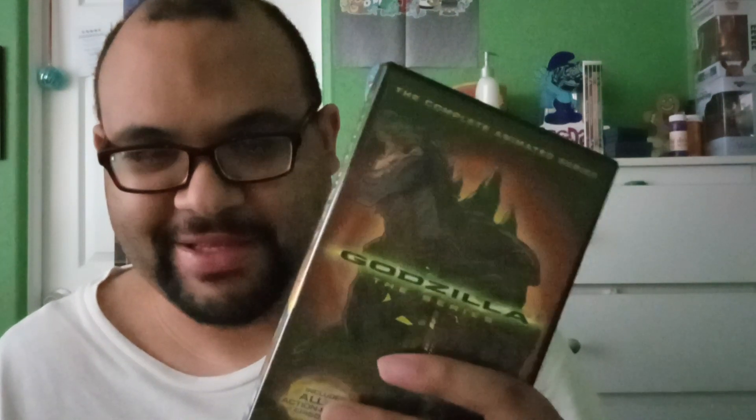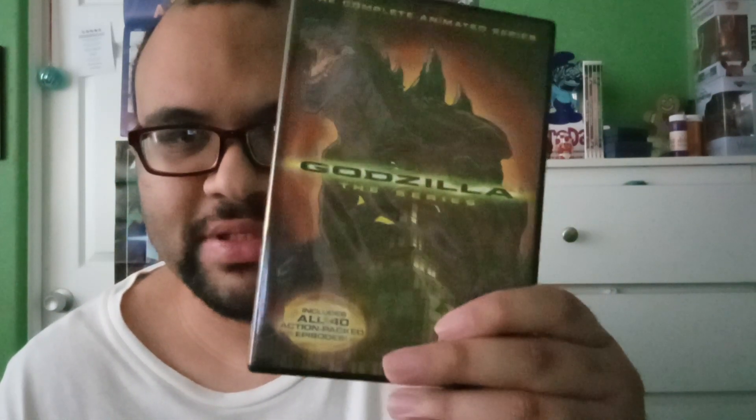And it was a good price too — $3.99, not including shipping and tax of course. But yeah, this is a good price. That's all I wanted to show you — the complete series.